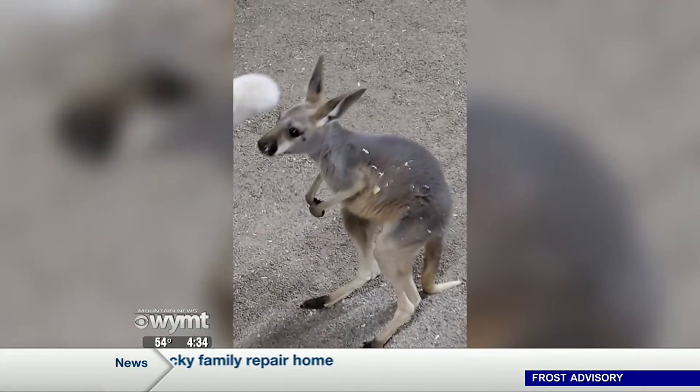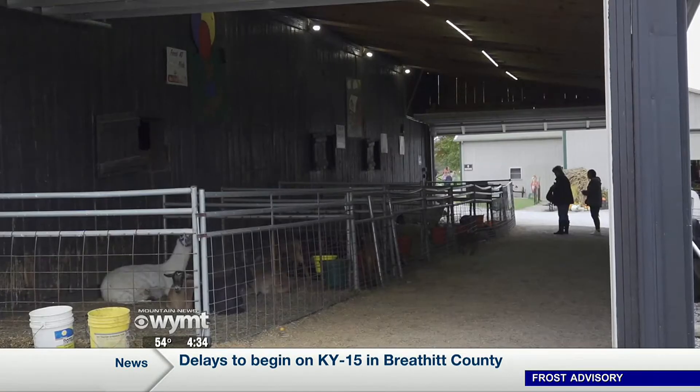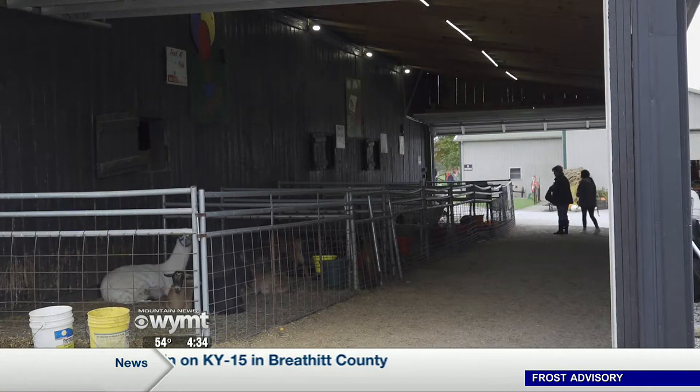He will show up somewhere or somebody will see him, unless they take him out of state or something, because nobody else around here has a kangaroo. It's sad. I don't understand why anybody would do that. It's just where the world is now. Hillview Stables owner Rick Gregory says he is offering a $500 reward for whoever brings the kangaroo back.